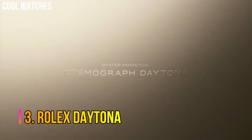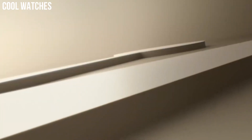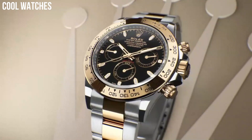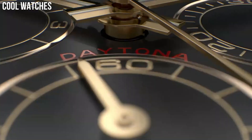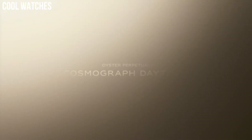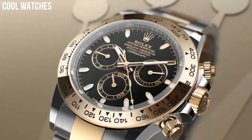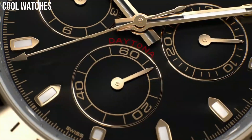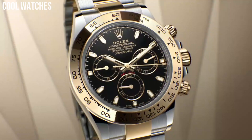Number 3: Rolex Daytona. The Oyster Perpetual Cosmograph Daytona was created to assist with timekeeping for professional racing drivers. Recently launched exclusive editions feature chronograph counters at 3, 6, and 9 o'clock, set into a dial that is carefully crafted from natural metallic meteorite — a unique matter from outer space. 40-millimeter 18-carat yellow gold case. Screw-down yellow gold case back, screw-down crown and pushers with triple-lock waterproofing.